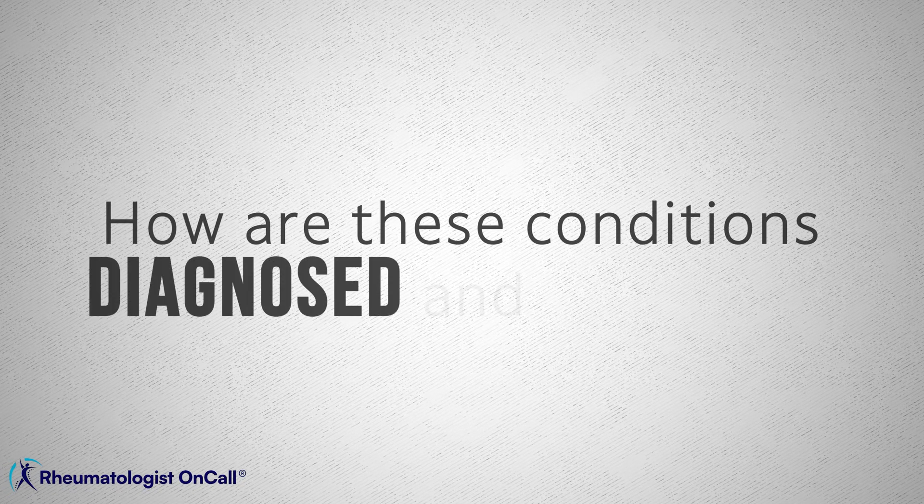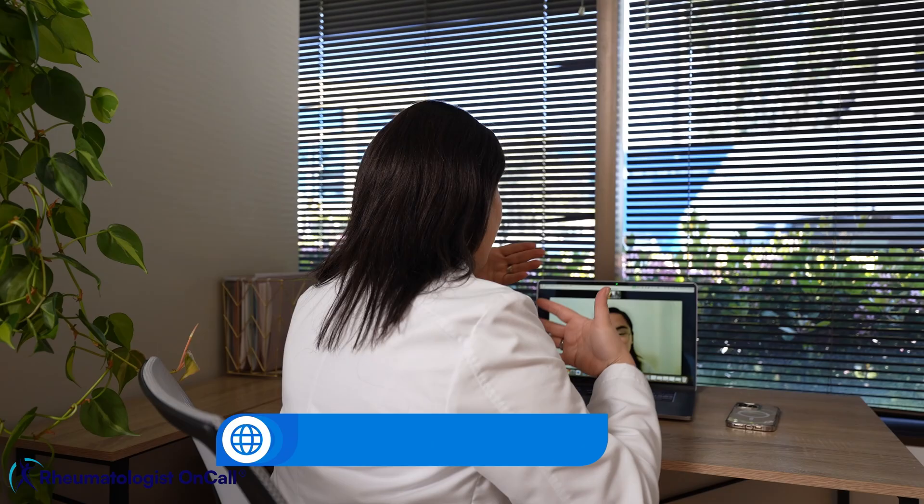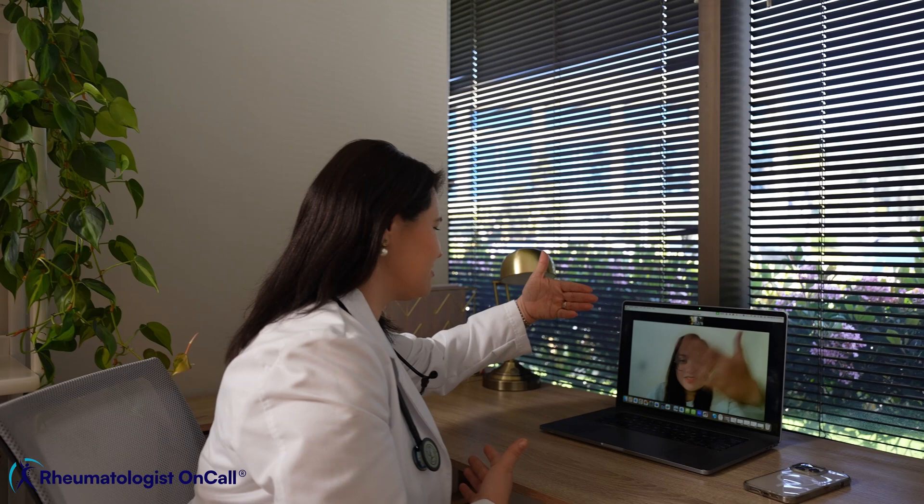How are these conditions diagnosed and managed? As a rheumatologist who works closely with many cancer doctors, I help patients navigate these complex side effects every day. In my practice, I carefully listen to and examine the signs and symptoms of the patient, and I will also use blood tests, imaging, and even biopsies to confirm that we are dealing with an autoimmune disease.